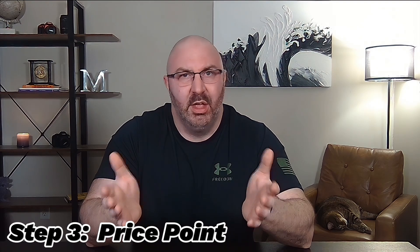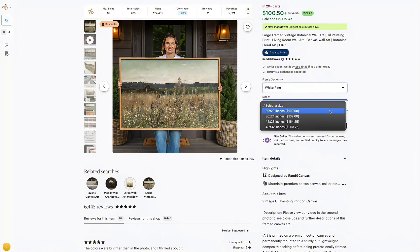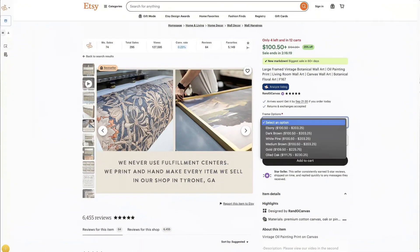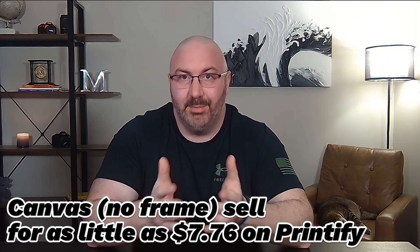Now that we know this is something we can actually sell in, step three is price point. Going back to one of the best sellers, I noticed they have a ton of different options. These prints are big, but I'm going to show you how to make that AI image resolution work exactly for this. We need to make sure we can make money before wasting our time creating any designs. This company states that they make the items themselves, which allows them to offer a lot more frame options. Most of the time people just purchase black or walnut frames, and a lot of people don't even purchase frames at all — they just buy the canvases by themselves.